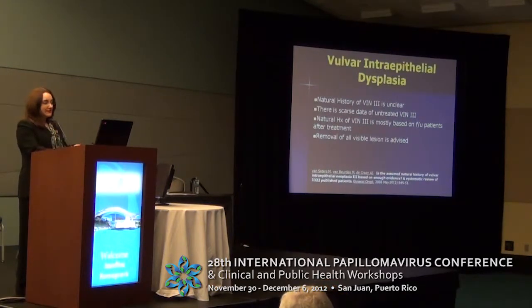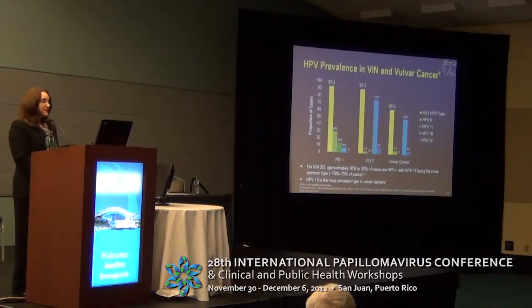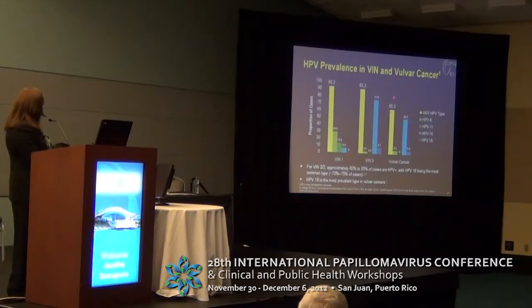First of all, when we talk about vulvar intraepithelial dysplasia, the natural history is really unclear. There is very limited data in terms of what happens to untreated lesions, and we have to take into consideration that the best treatment available that could apply across all countries would basically be removal of the visible lesions. Most vulvar cancers are associated to HPV. VIN 1 and 2 are mostly associated to HPV 6 and 11, and VIN 3 is associated to HPV 16 and 18.